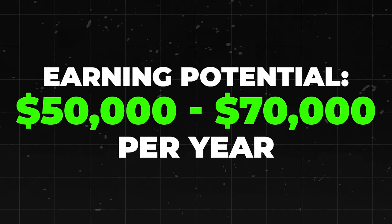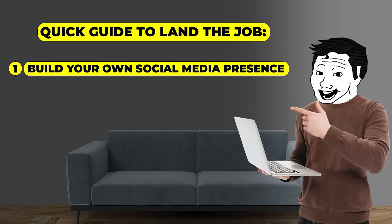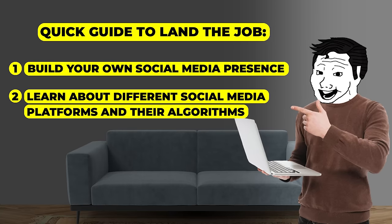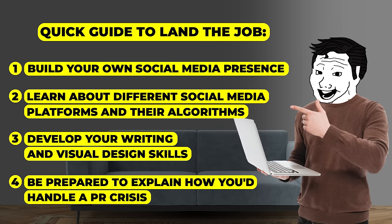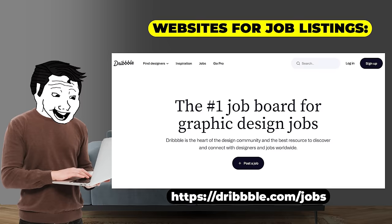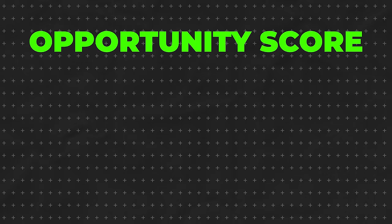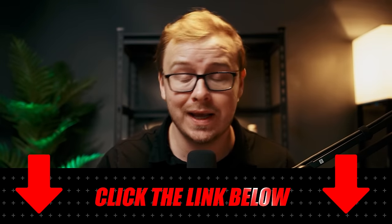According to Glassdoor, the average salary for social media managers is around $50,000 to $70,000 a year — not too shabby for professional tweeting. A quick guide: one, build your own social media presence; two, learn about different platforms and their algorithms; three, develop your writing and visual design skills; four, be prepared to explain how you'd handle a PR crisis, like when the CEO accidentally tweets something embarrassing. Good websites include Indeed.com, LinkedIn, and creative job boards like Behance or Dribbble. I'm giving this a 9 out of 10 — high demand, it's creative work, and you can do it from anywhere with internet. If you want to learn more about how to get into digital marketing jobs like this one, check the free training in the description and pinned comment below.